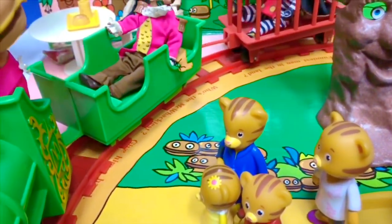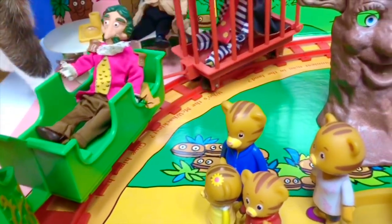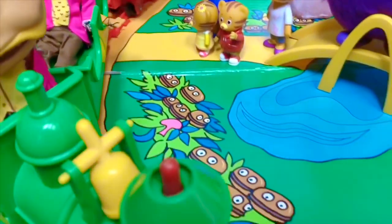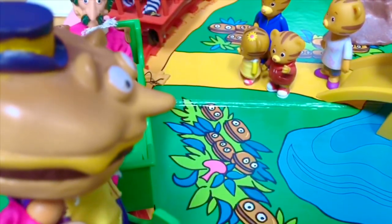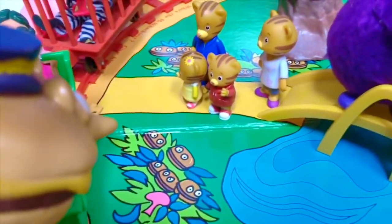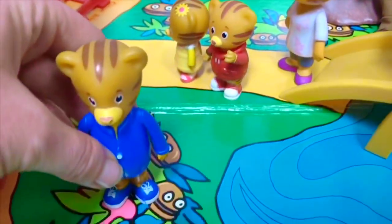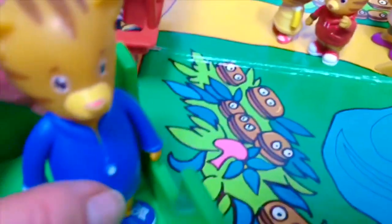Here comes the train — it has a few passengers on it. Choo-choo! Hello, my name is Mayor McCheese. Welcome to McDonald Land. Please hop aboard the train.